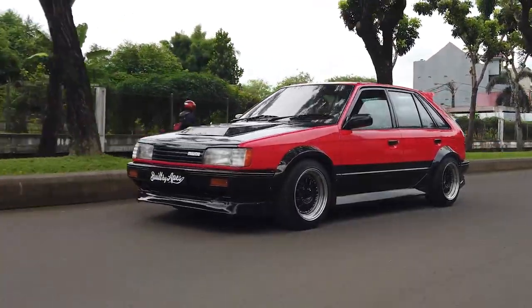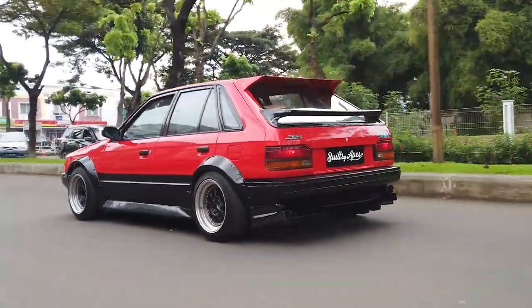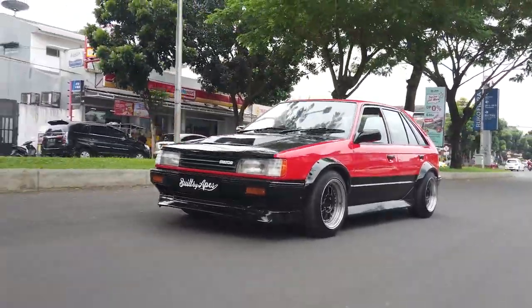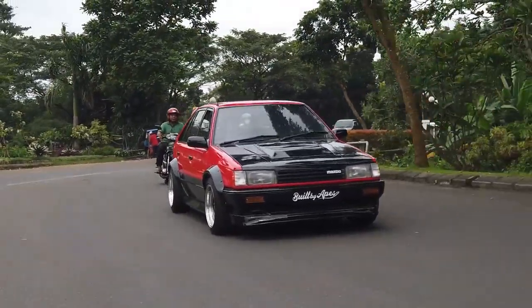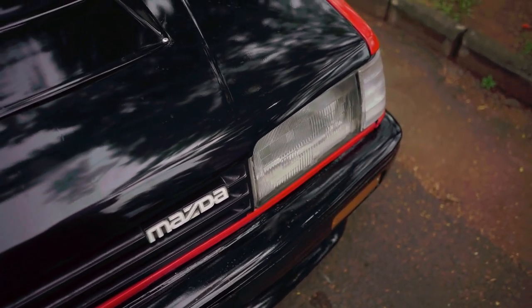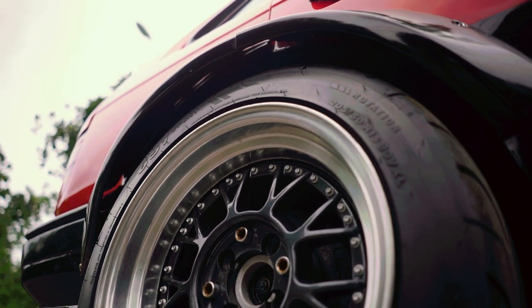It has a puny little 1.3-liter carbureted engine which doesn't make much. It's the same year as the legendary GTX but the GTX never came here, so we basically picked out the next best thing. The car we're going to talk about instead in this video is this thing's great-great-grandson — which is very sleek looking, super modern, very quick compared to this car.